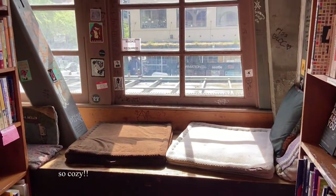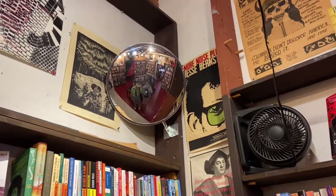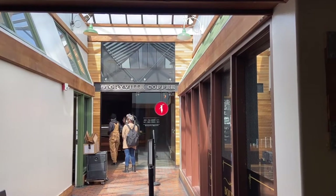Don't forget to check out the upstairs when visiting. Right above the store there's a coffee shop with amazing views — I would highly recommend checking it out.